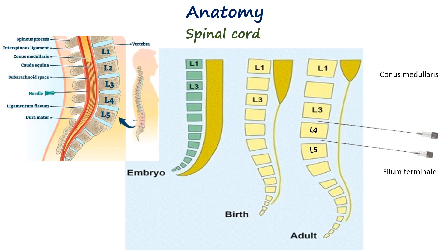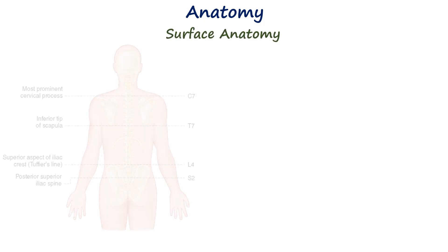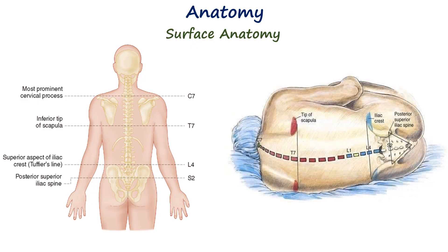For this reason, spinal anesthesia in infants and young children is performed at lower levels, typically at the L4–L5 or L5–S1 interspace, to prevent cord injury. It is also important to know surface anatomy to locate the correct landmarks. The spinous processes can be felt along the back and help to identify the midline.